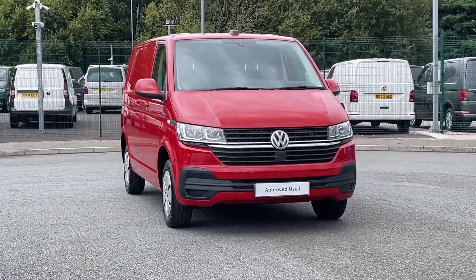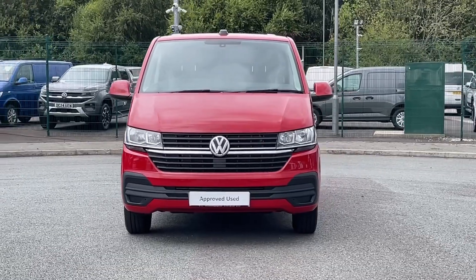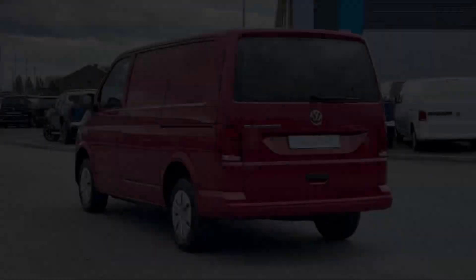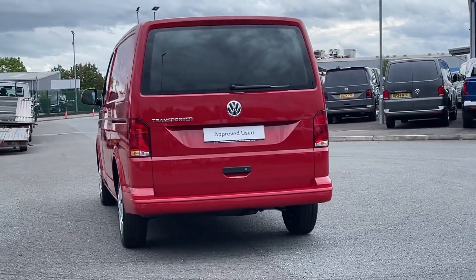Hello and welcome to Volkswagen Van Centre Liverpool. I'm Rachel and today I'm going to show you around this Volkswagen Transporter T28 panel van start line, finished in striking cherry red, meaning you will stand out on the road.